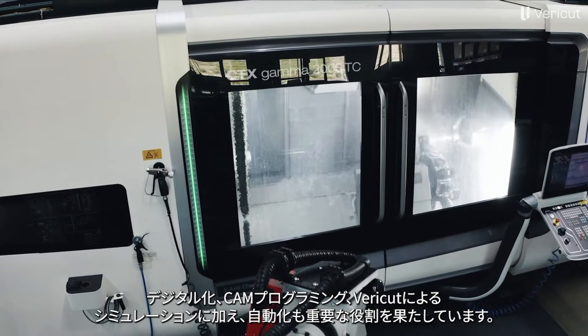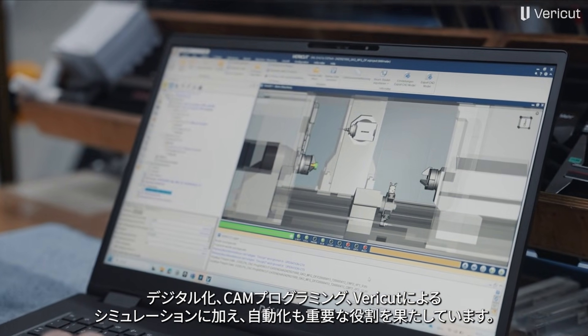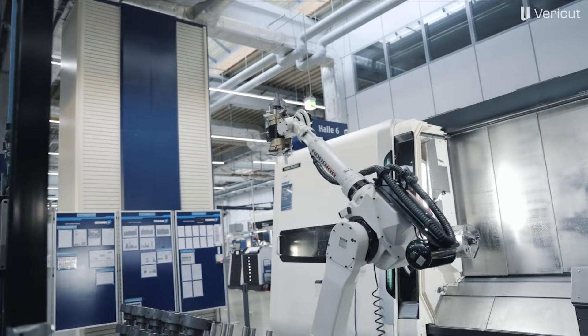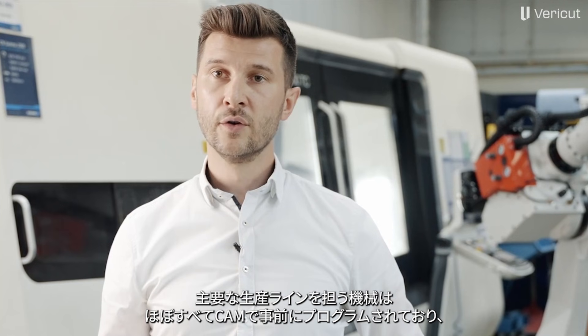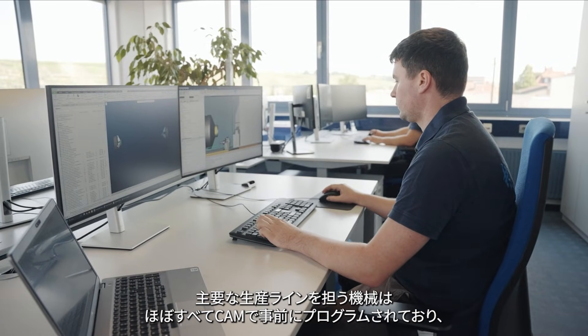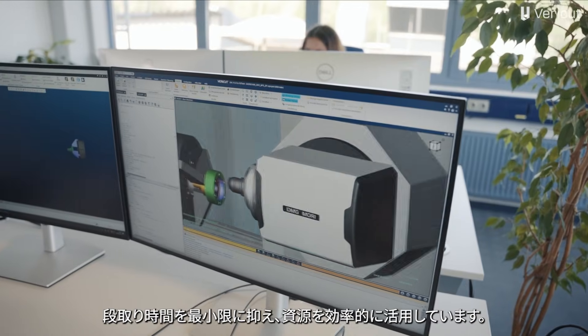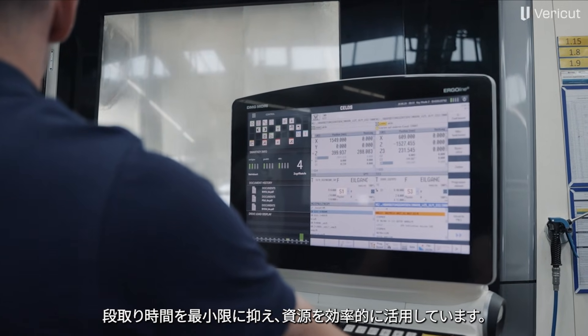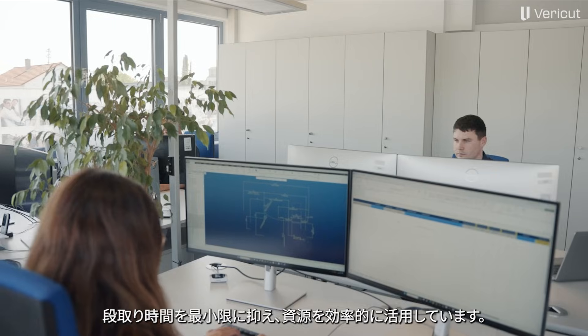In addition to digitalization, CAM programming and simulation with VeriCut, automation naturally also plays a major role. Almost all of our core machines, where we run our main production lines, are pre-programmed using CAM programming, so that we can keep setup times on the machine as short as possible and use our resources as efficiently as possible.